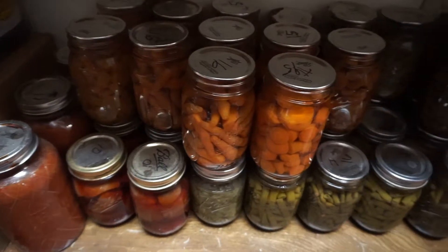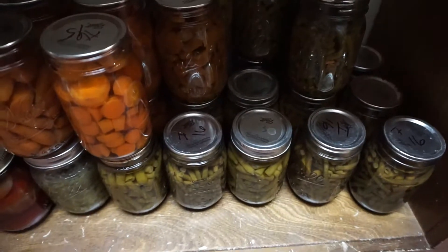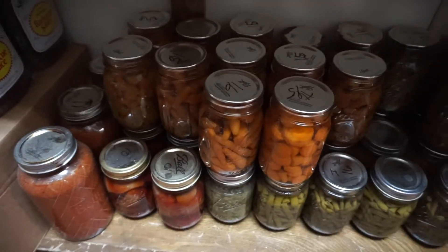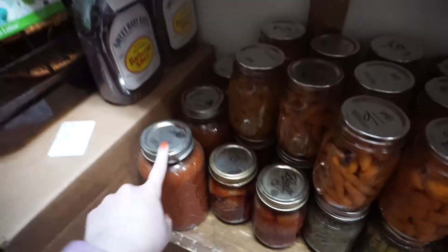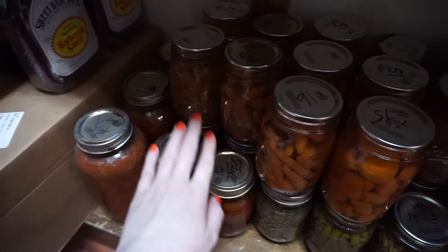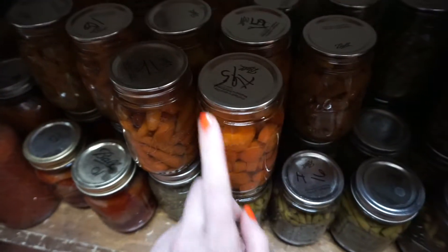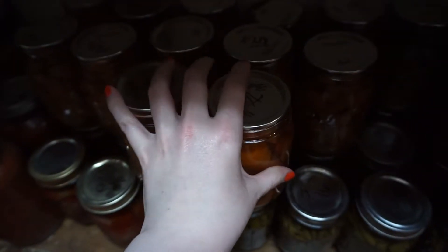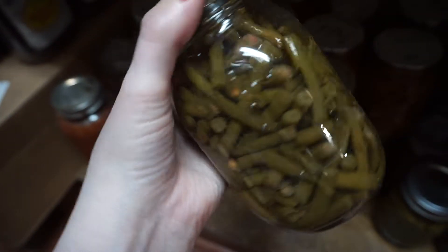Down at the very bottom of the pantry are canned goods my grandmother made from things my grandpa grew in his garden — very special. She's no longer with us, but we have her homemade spaghetti sauce, beets, a ton of carrots — amazing to throw into soups because they're already soft — and my favorite of hers: green beans.